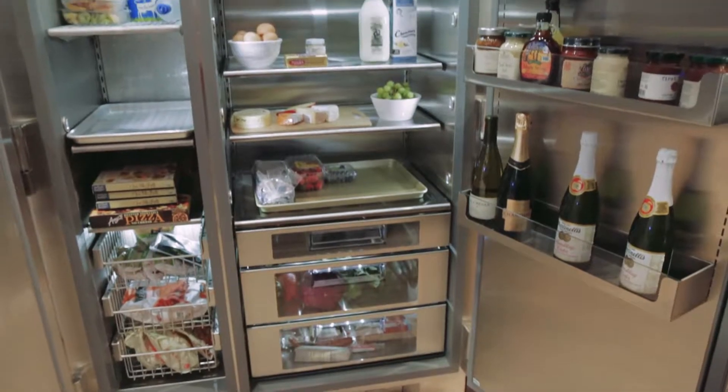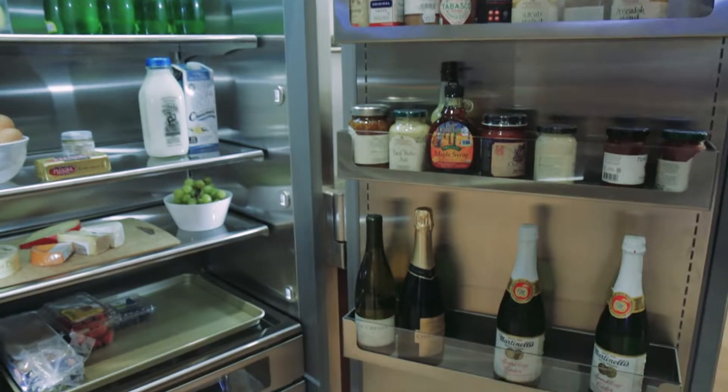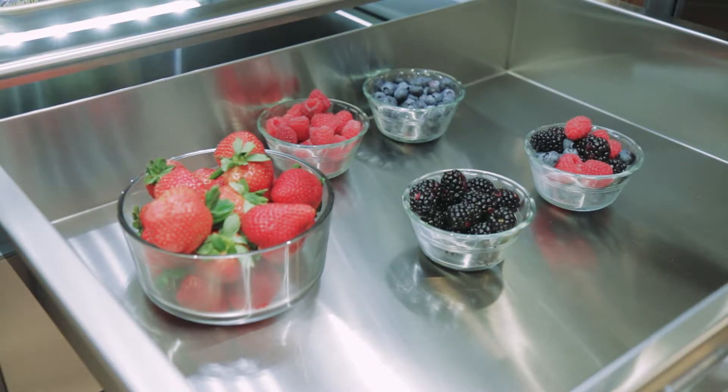This side-by-side offers more refrigerator space for our customers who are cooking a lot more, entertaining a lot more at home, and need more of that fresh food space to really be able to have the lifestyle that they want.